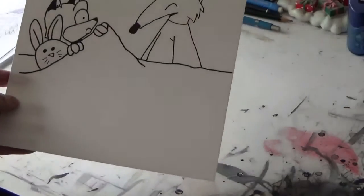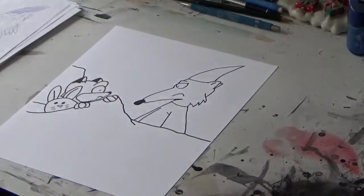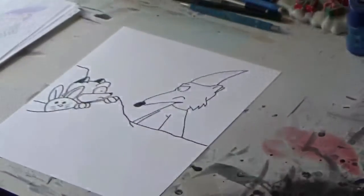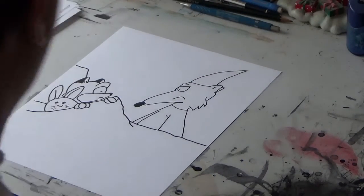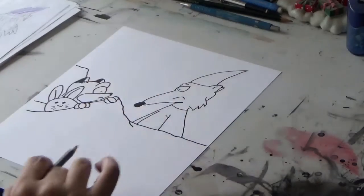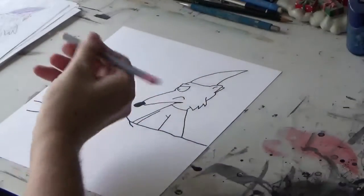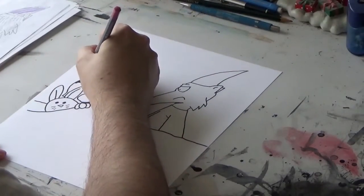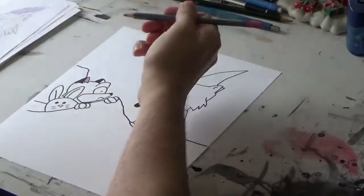I draw children's picture books and comics. And now, after penciling and inking this page for my next children's book, Hilda and Richie's Wizard, which will be on Kickstarter in January, I'm going to work on the colors. I've already erased the pencil lines and masked in areas of black. I'm going to start by coloring the interior of Richie's ears.